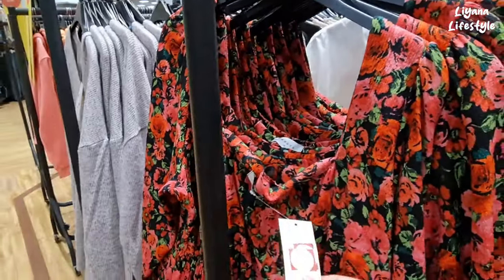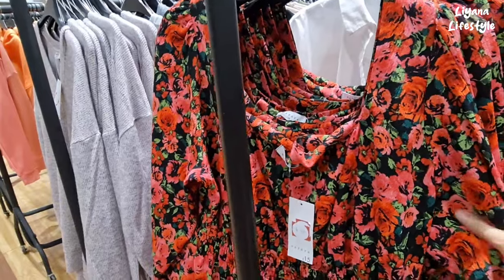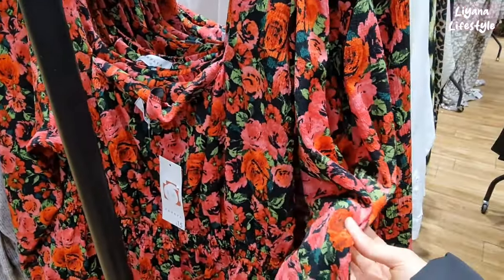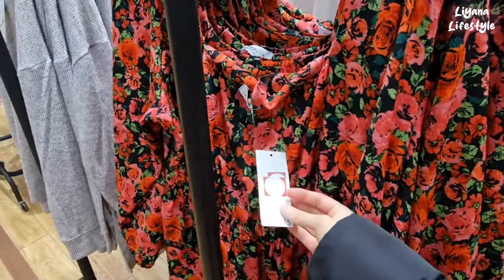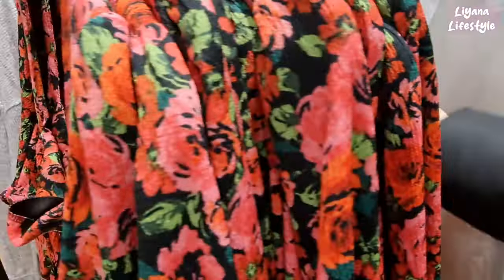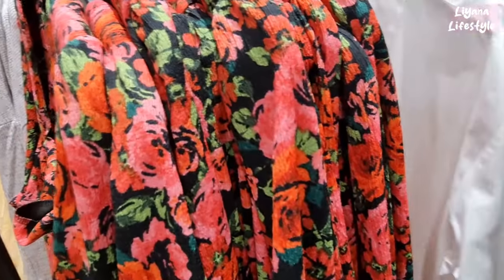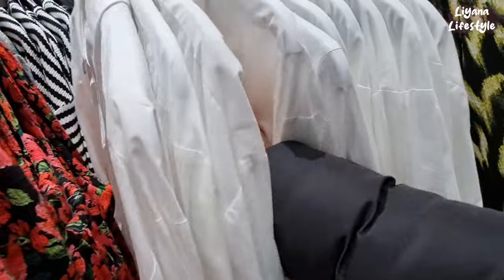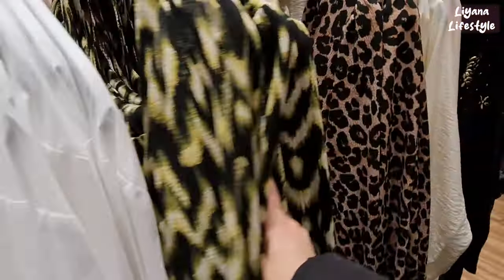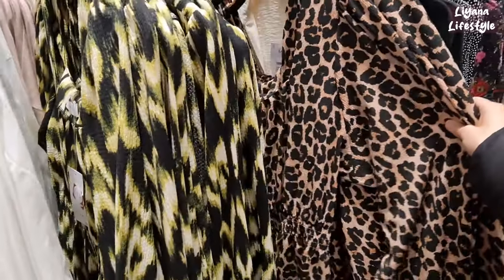£4.50 for this one - it's quite a nice print, I do like flowers. But the material is like crepe almost, you know, like that papery feel. It was £15 originally so you can see how much these reductions are. This one is £4.50 - a bit bright for me and it's really tight in here so I can't really zoom out.